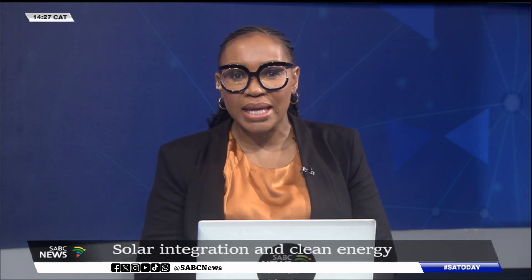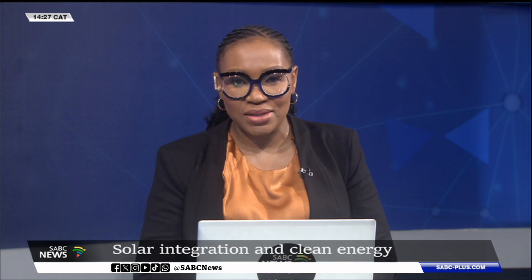ESCOM is set to host a virtual media briefing on small-scale embedded generators this afternoon, addressing the growing adoption of solar rooftop systems by residential consumers. This initiative aims to support the smooth integration of clean energy into the national grid as more South Africans turn to renewable energy sources.